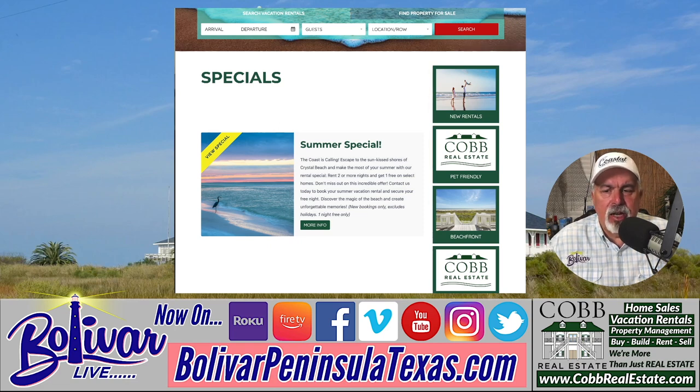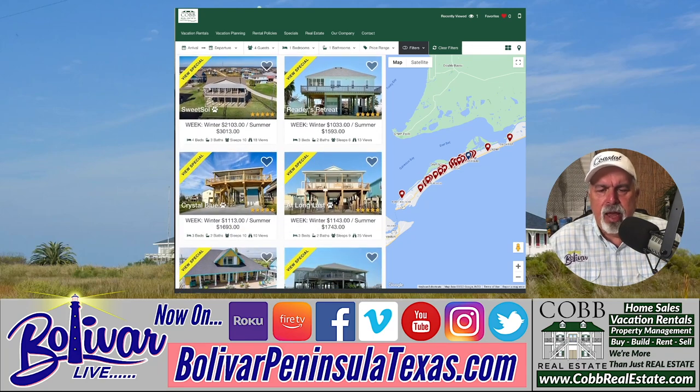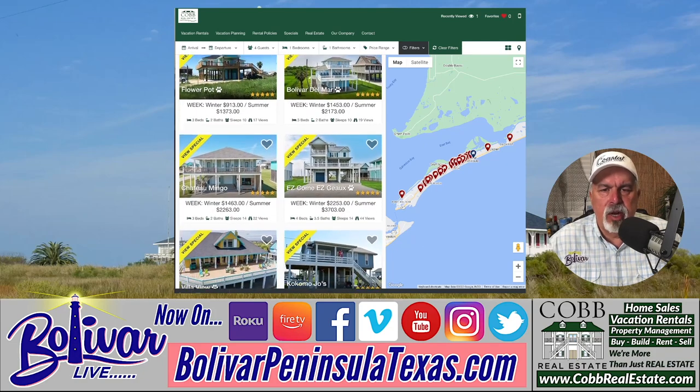The special is called their summer special — 'The Coast is Calling.' Escape to the sun-kissed shores of Crystal Beach and make the most of your summer with their rental special. Rent two or more nights and get one free on select homes. Don't miss out on this incredible offer. Contact them today to book your summer vacation rental and secure your free night. Discover the magic of the beach and create unforgettable memories. You can click on the link and it takes you to the homes included in that special.